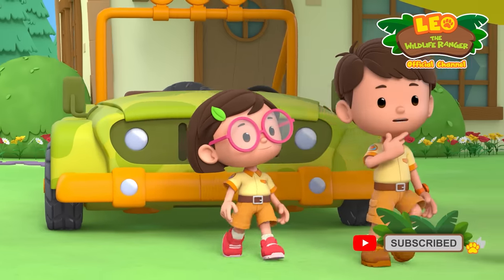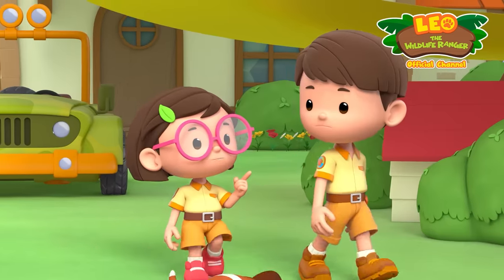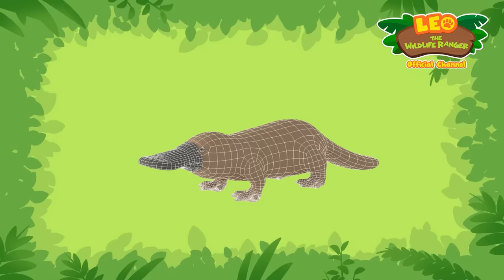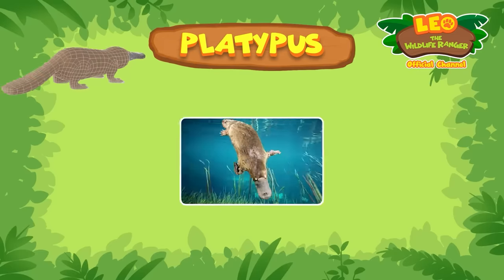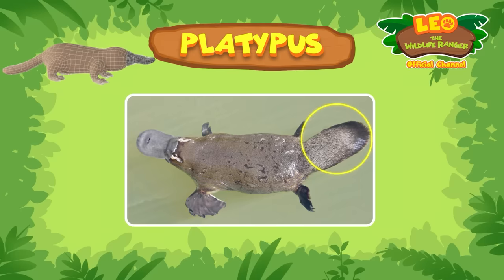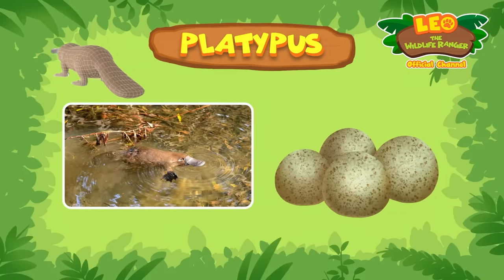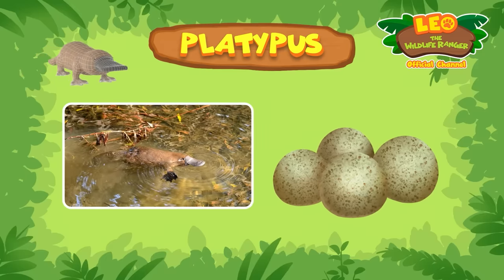What did he say again? A tail like a beaver. Hmm, that animal sounds familiar. It's a platypus. The platypus, also known as the duck-billed platypus, looks like an otter, but it has a duck-bill, webbed feet, and a tail like a beaver. Here's another unusual fact about the platypus — while other mammals give birth to their young, platypuses are one of the few mammals who lay eggs instead.